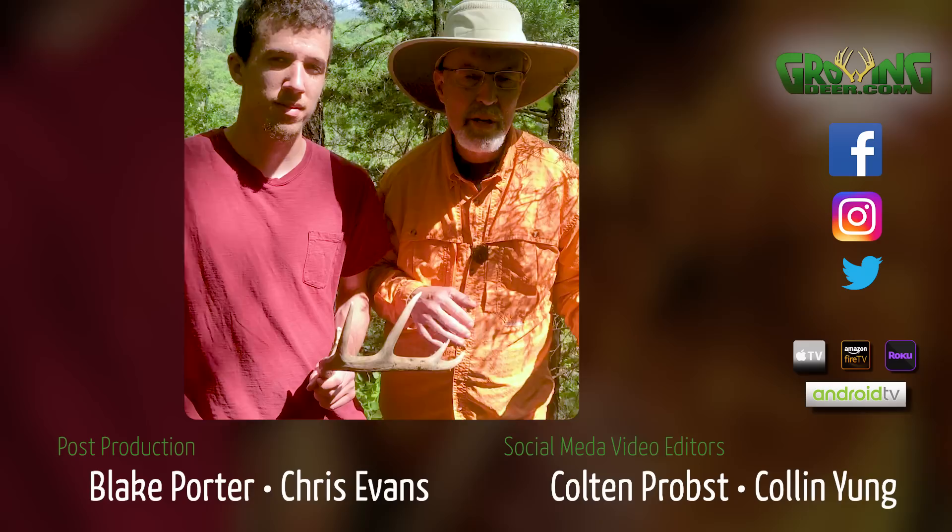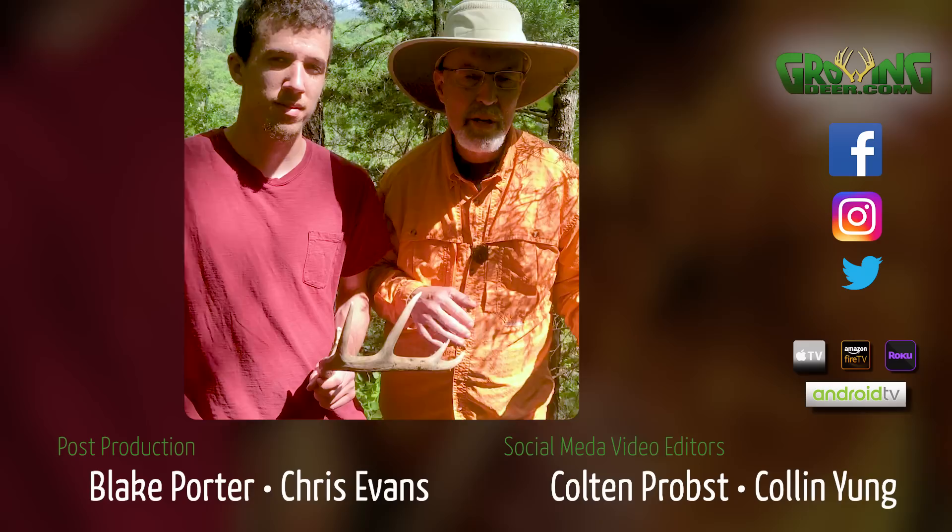Colton, Daniel, and I are out filming some habitat stuff today. Daniel and I are over here working and right during an interview I get distracted because I see Colton reaching down right where I've just been walking. He picks up this nice shed. Great job, Colton. You all may not know Colton because he's behind the scenes — he's one of our editors and does some great work, although I may keep him in the office and not let him come out in the field much more.